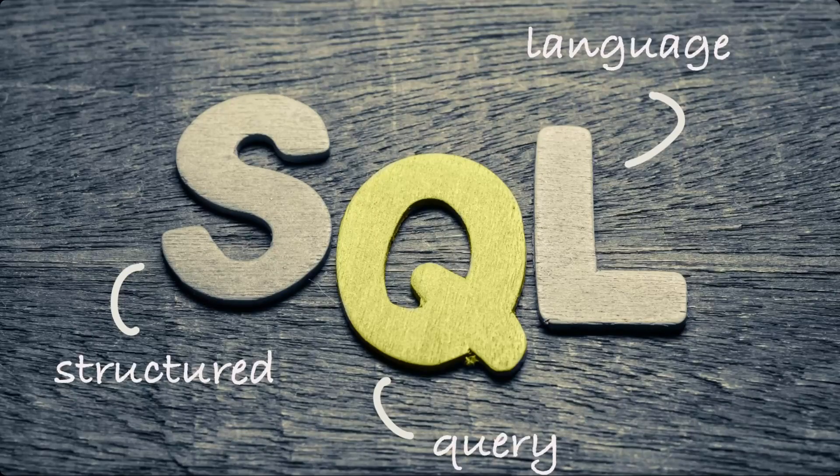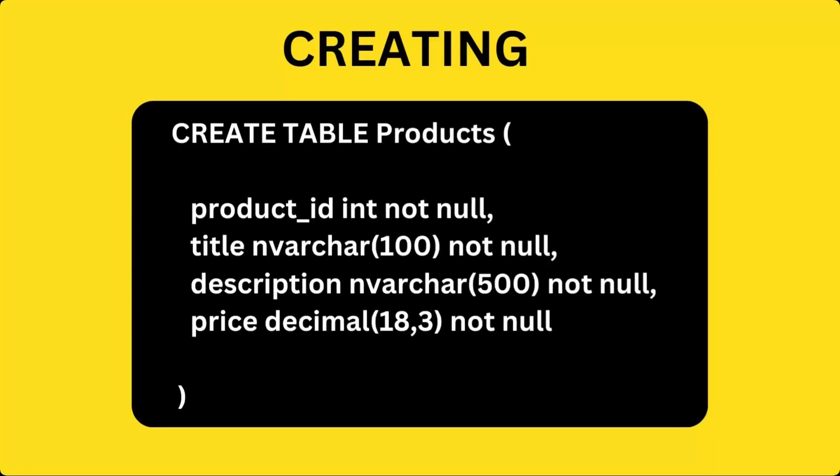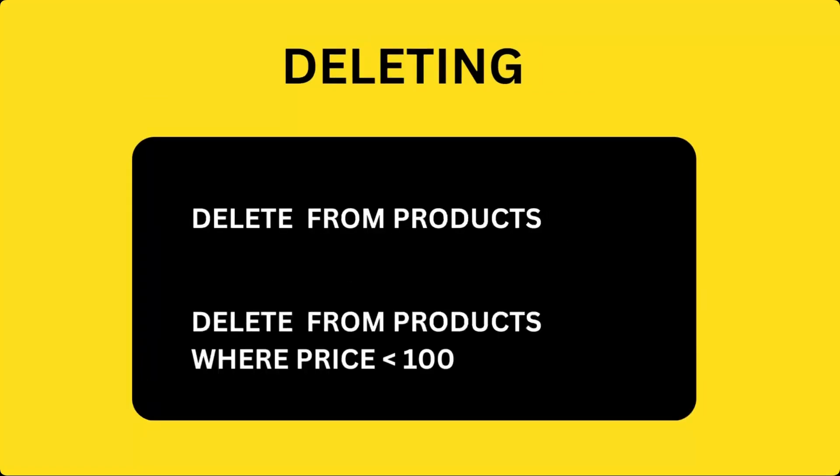SQL stands for Structured Query Language. SQL is a set of instructions used to interact with the database. In other words, SQL is a language designed for managing the data stored in a relational database management system, allowing a user to perform tasks such as creating, querying, updating and deleting the data.